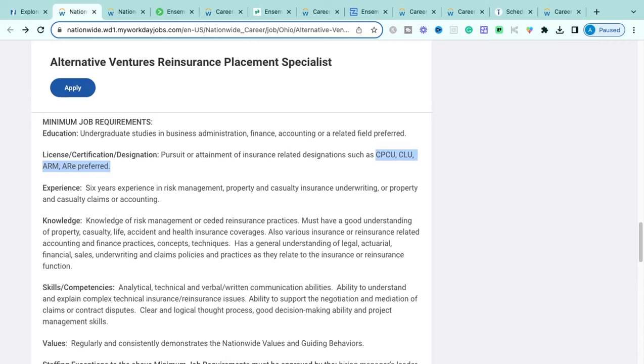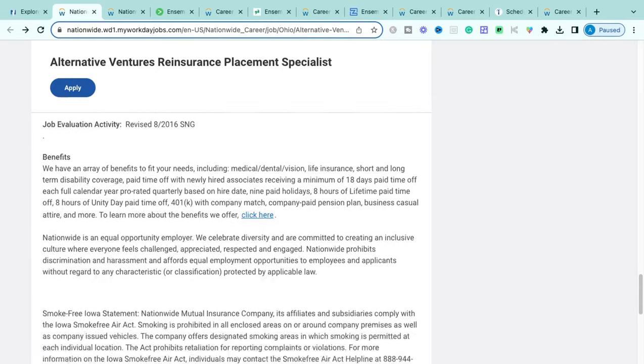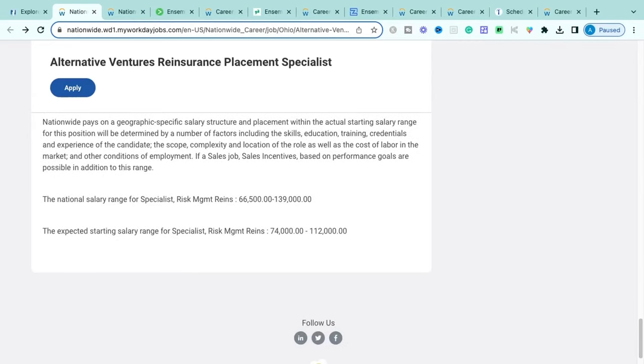They also want you to be able to attain certain insurance designations — a plus if you already have them, but you may obtain them once hired. They're looking for at least six years of experience in risk management, property and casualty insurance underwriting, property/casualty claims, or accounting. Knowledge of risk management, insurance policies and practices, property/casualty, life, accidental, and health insurance coverages is required, along with reinsurance-related accounting, financial practices, and legal/actuarial/underwriting knowledge.